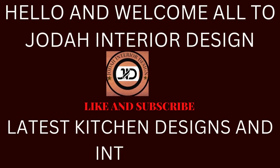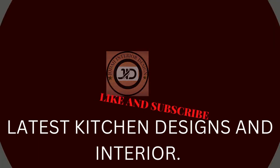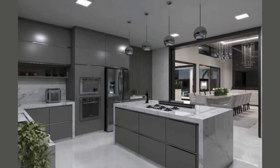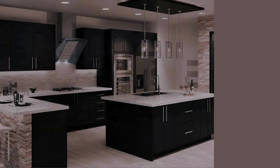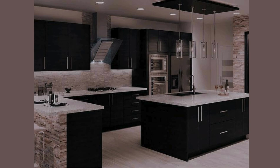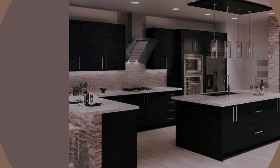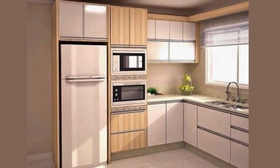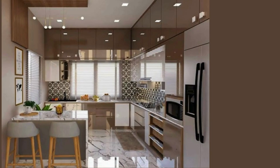Hello and welcome all to Jodai Interior Design. My name is Judy Diana and thank you so much for stopping by my channel to watch this video. Today we are delving into the heart of the home, and that is the kitchen. Join me as we explore some of the hottest trends in modern kitchen design and interior. Kindly consider subscribing if you haven't, and give this video a thumbs up. Now let's begin.